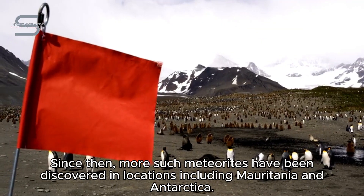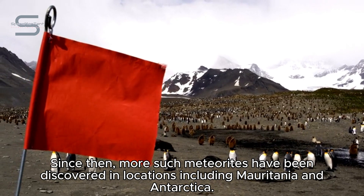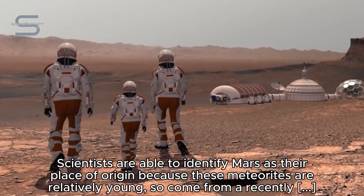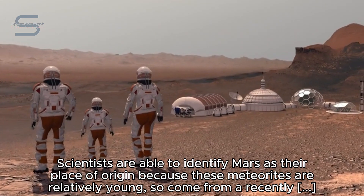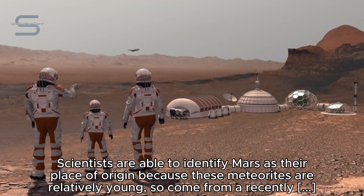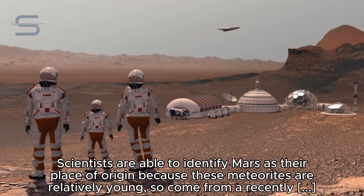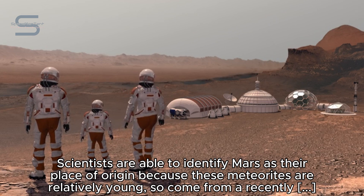Since then, more such meteorites have been discovered in locations including Mauritania and Antarctica. Scientists are able to identify Mars as their place of origin because these meteorites are relatively young, so come from a recently active planet, have distinct compositions of the abundant element oxygen compared to Earth, and retain the composition of Mars' atmosphere measured on the surface by the Viking landers in the 1970s.